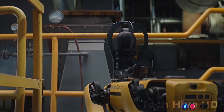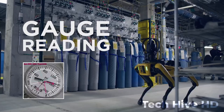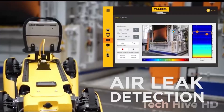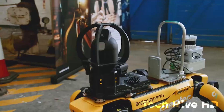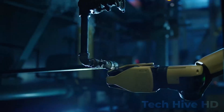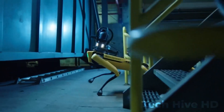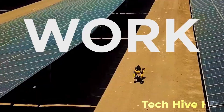Spot is highly durable and can withstand temperatures from negative 20 degrees Celsius to 50 degrees Celsius. It is also waterproof up to a depth of 1 meter and comes equipped with an emergency stop button and an automatic obstacle avoidance feature. The robot is priced at $74,500. Spot is a result of years of research and development by the Boston Dynamics team, who has a long history of manufacturing powerful robots.